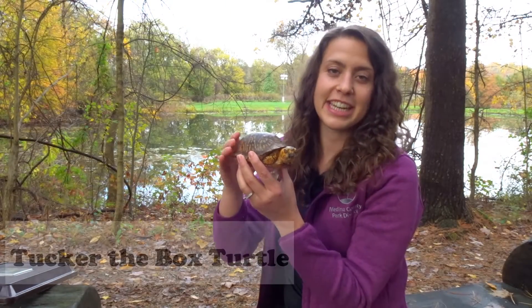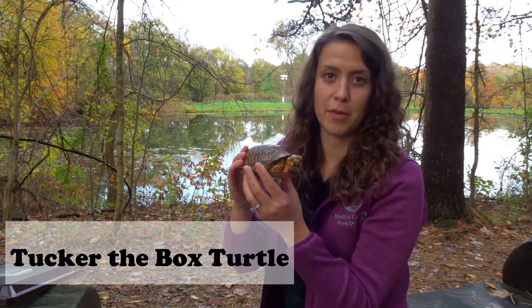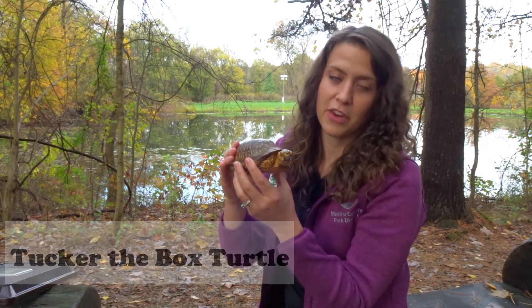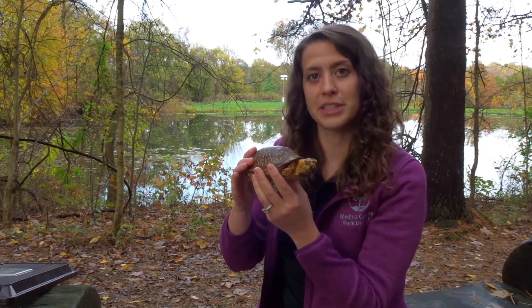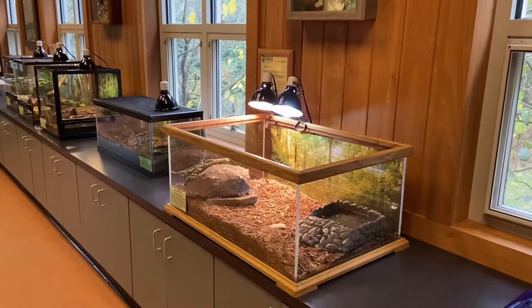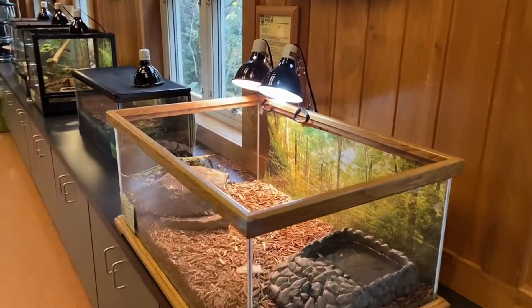This is Tucker, he is an eastern box turtle and one of the education animals at Wolf Creek Environmental Center. He and the other animals will frequently join us on education programs to help us teach about wildlife. When not at programs, Tucker spends his days here in this indoor habitat.